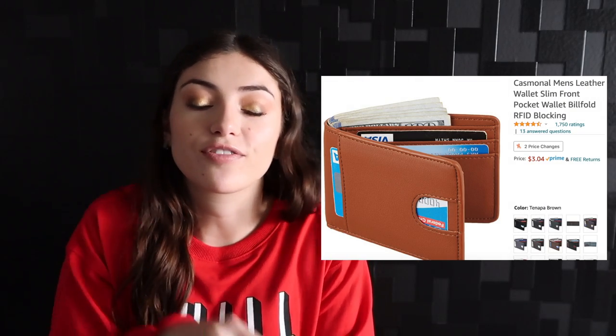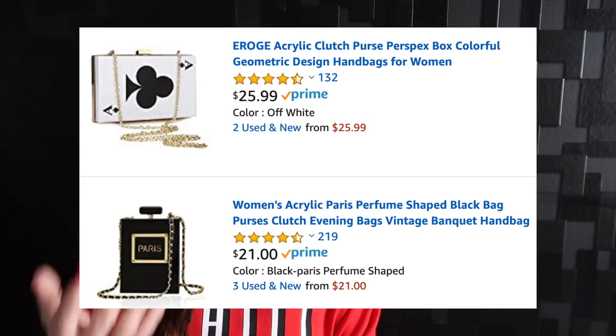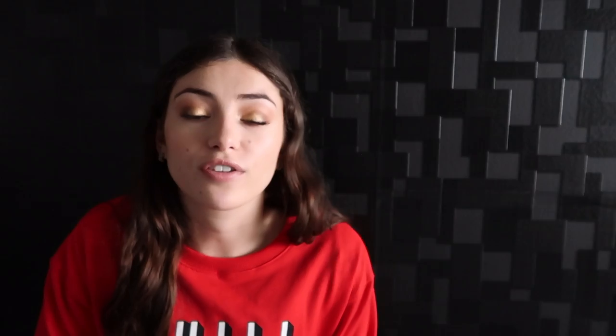Another gift idea that anyone would be happy with is a wallet or a purse. Most people want to keep things organized, and a wallet that protects the integrity of your cards is super important. Along the same lines, a nice clutch bag or over-the-shoulder bag would also be appreciated. For jewelry, I'd definitely suggest getting friends some nice jewelry — you don't necessarily have to go with the most expensive brand; you can find something really nice on Amazon or go more upscale.